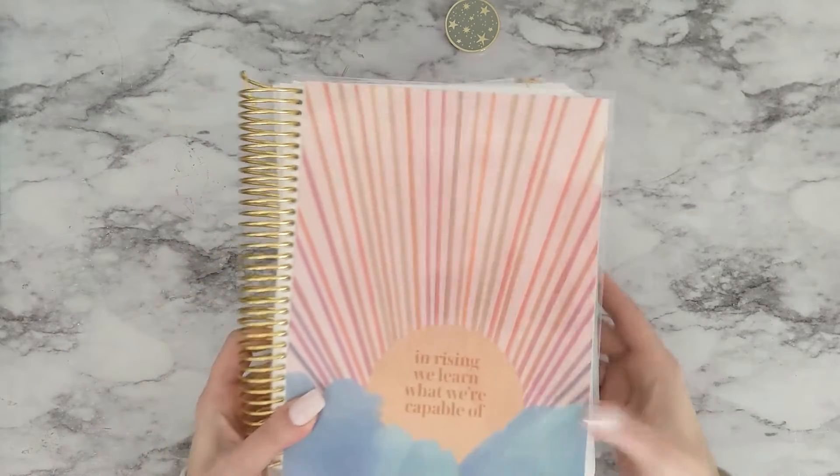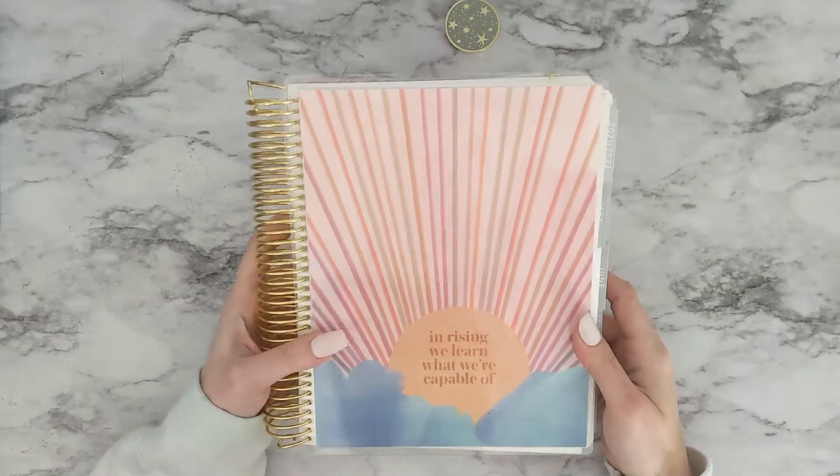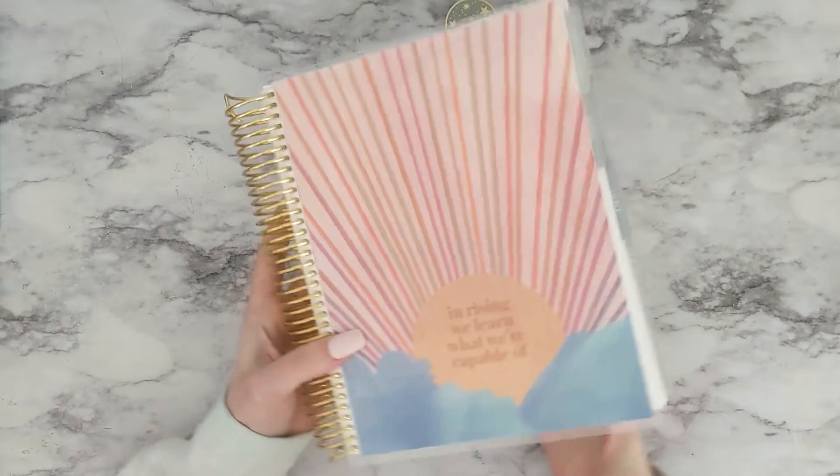The next cover that was new says, 'In rising, we learn what we are capable of.'